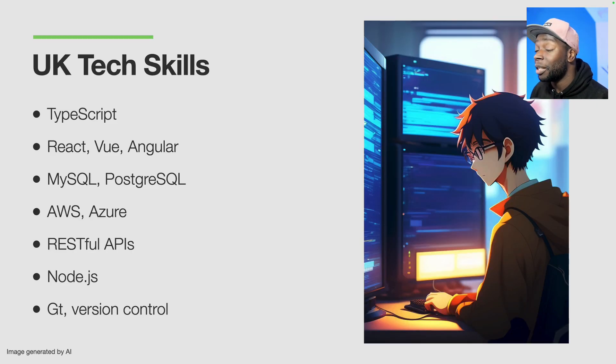I've done some research and made a list of the tools that companies in the UK are expecting devs to have experience with. These are: TypeScript, React, Vue, Angular, relational databases like MySQL or Postgres, AWS or Azure, RESTful APIs, Node.js, and Git and version control in general. If you go ahead and build a full-stack application from scratch to deployment, you'll gain experience with a lot of these things. Note that employers may be looking for different skills depending on where you are — for example, around Greece or Italy, most companies favour Angular over React. So make sure you do your research.